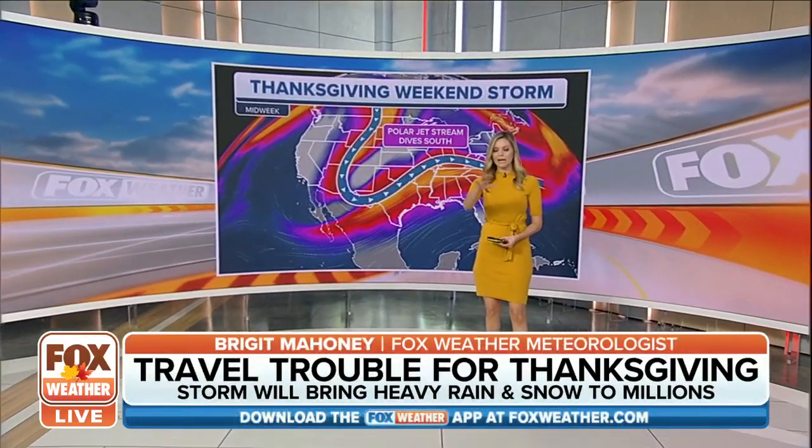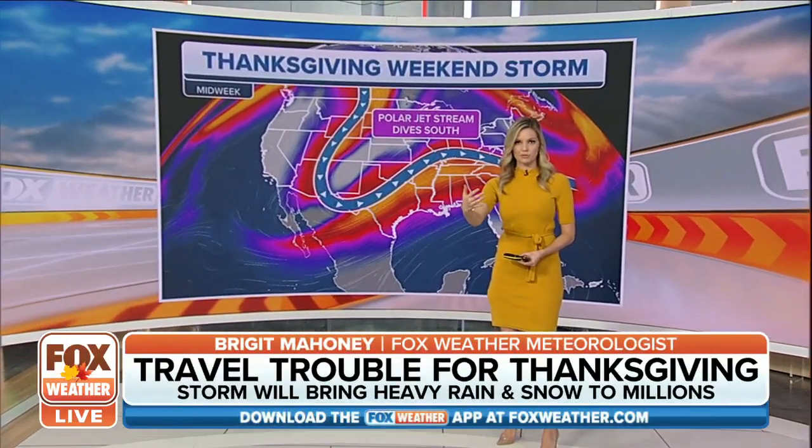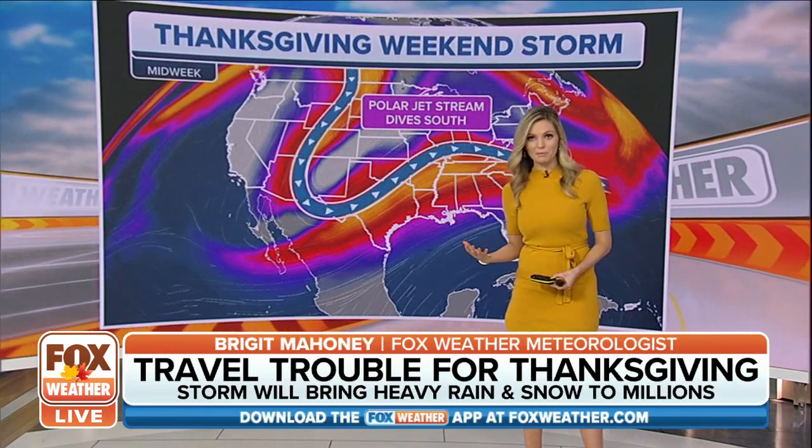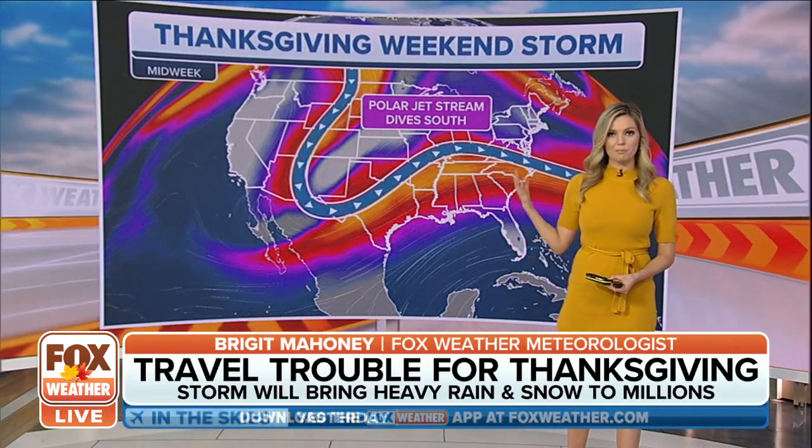For the early part of the holiday, as you're heading out to the grocery store through the day, it looks fine for many of these areas — rather warmer than what we've been seeing for the first half of the month of November.